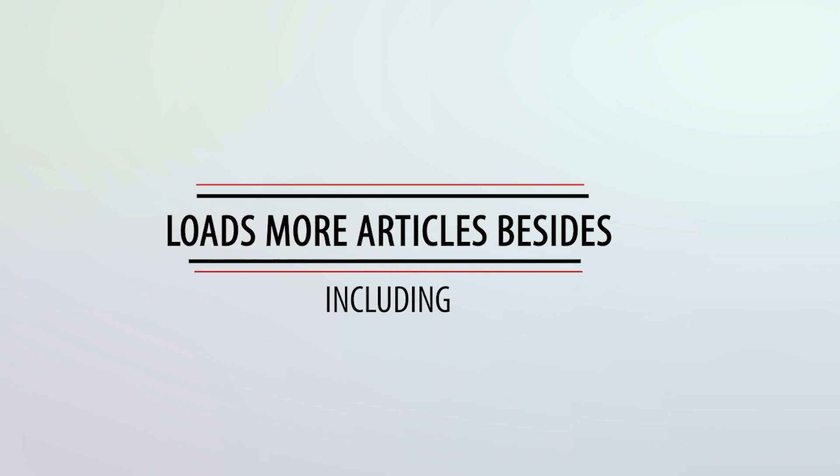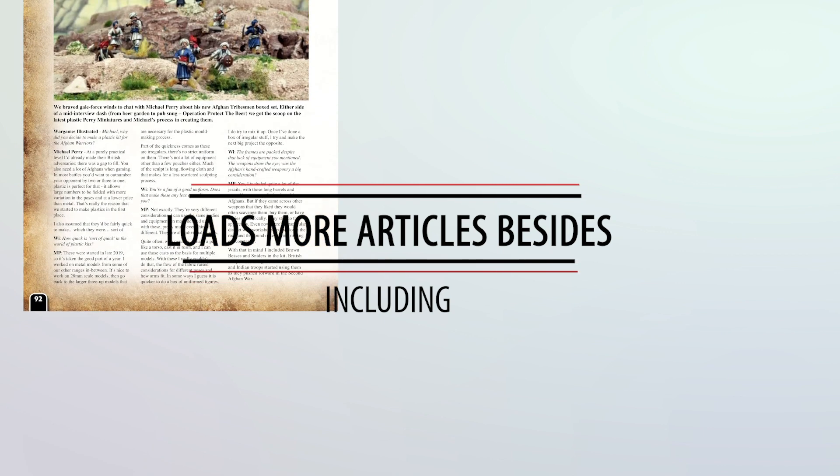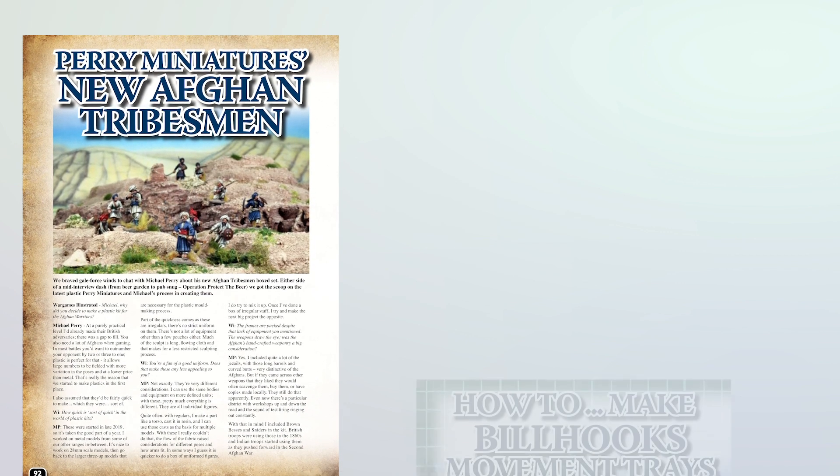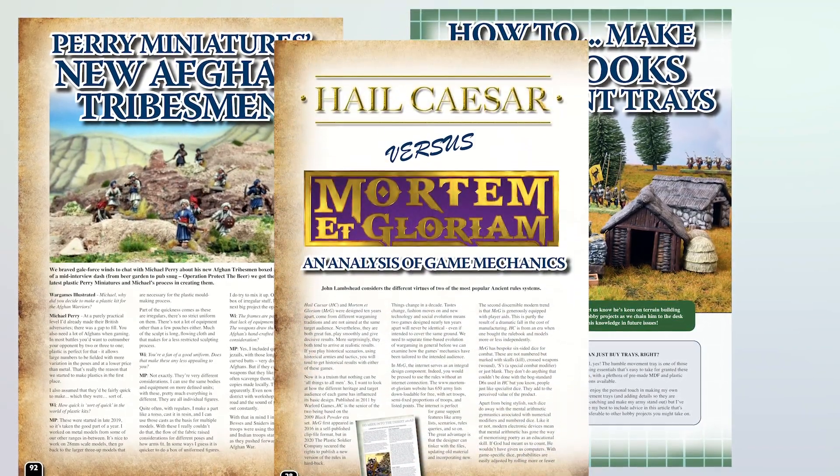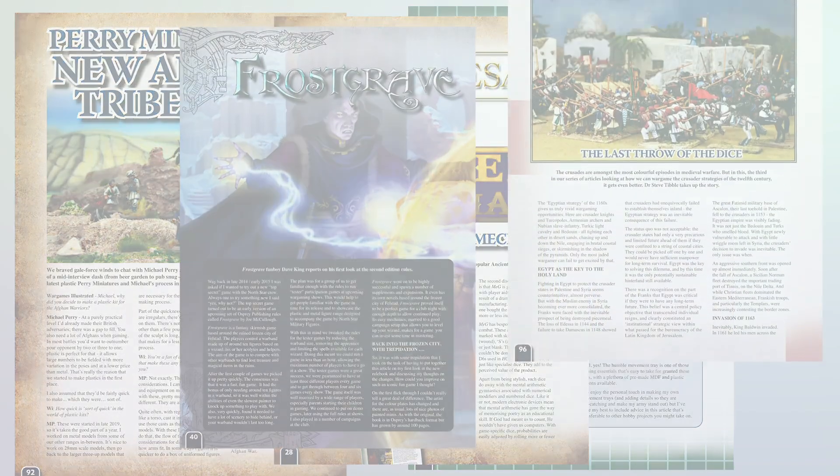Outside of our theme, look out for articles about the new peri-Afghan tribesmen, never mind the billhooks, Hail Caesar vs Meg, Frostgrave, and much more besides.